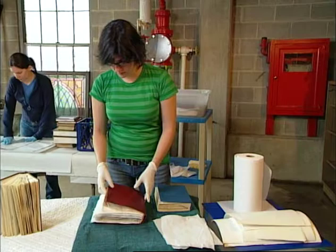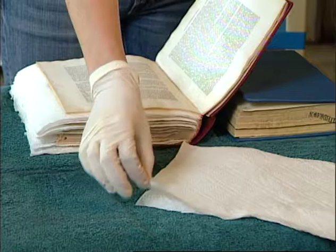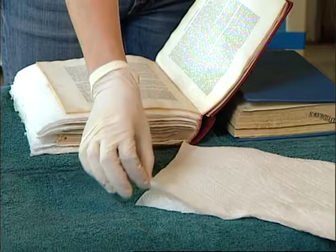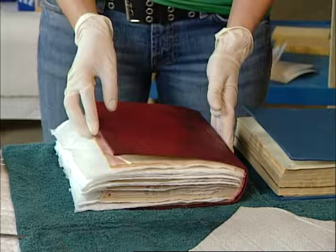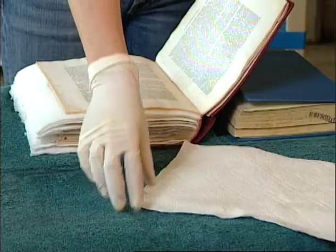Be prepared — it might take as much as two weeks to get things thoroughly dry. One way to help speed up drying is a technique called interleaving. Interleaving uses a piece of absorbent material — newsprint, paper toweling, or blotters — cut slightly larger than the text block of the book and inserted between pages to help draw out moisture more quickly. You may want to interleave every 25 to 50 pages.